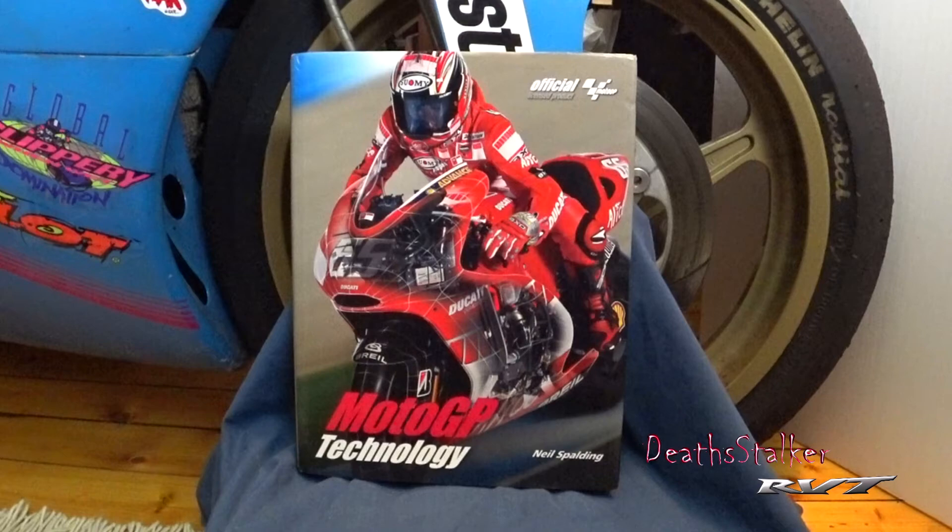Neil has several sections on specific components such as engines, electronics, chassis, suspension, brakes, tires, and aerodynamics, to provide a greater understanding of how cutting-edge MotoGP motorcycles are.